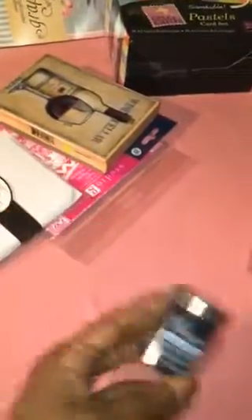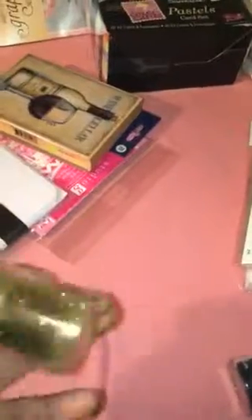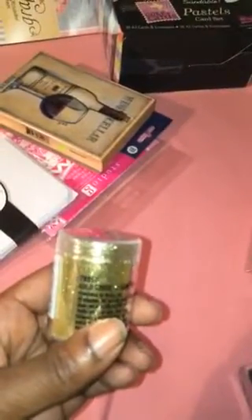I needed some embossing powder, so I got this black one. It's from Whisper. And also gold — a gold tussle — also from Whisper.